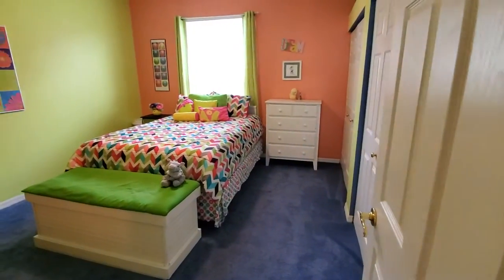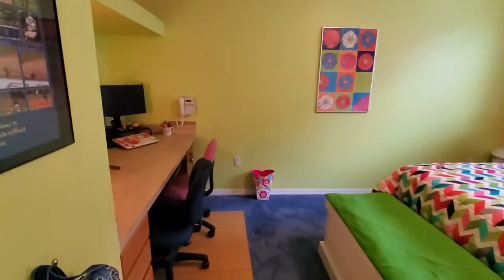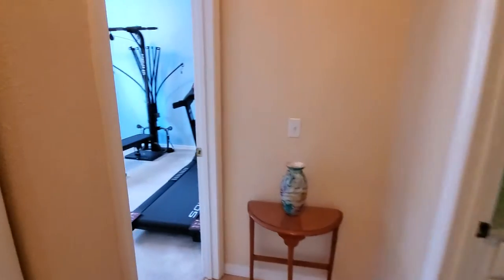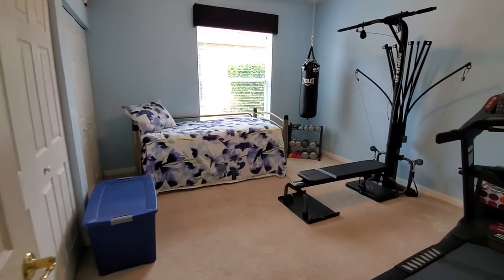So first guest bedroom. There's a little nook here for an office. And here we've got the second bedroom.